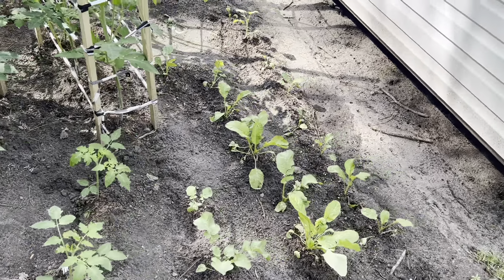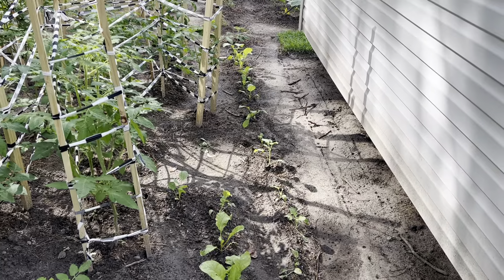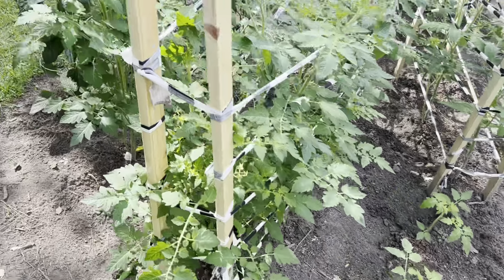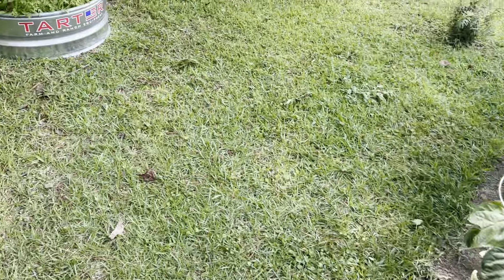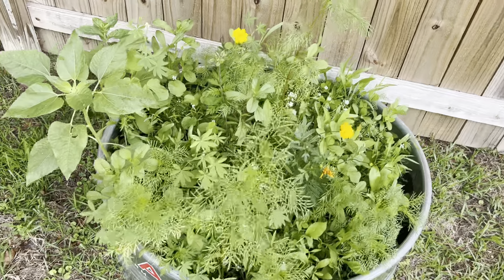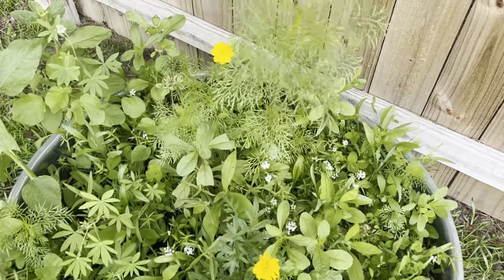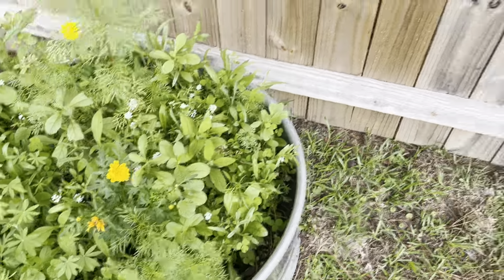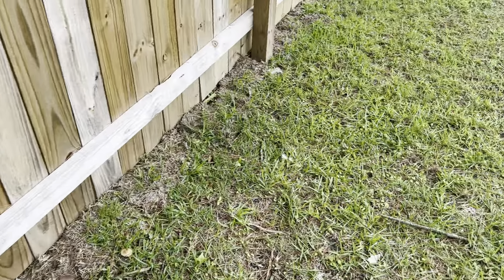Radishes are looking fantastic. All these wildflowers that are planted are starting to all bloom. Still haven't seen any bees or butterflies around in that — hopefully that'll come soon. I guess they just gotta find us first.